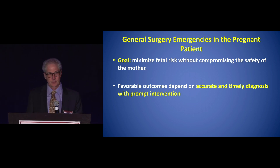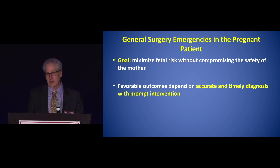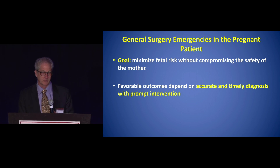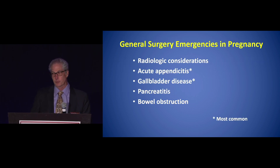The goal is to minimize fetal risk without compromising the safety of the mother. Favorable outcomes depend on accurate and timely diagnosis with prompt intervention. There's often a reluctance to provide radiation in the form of an x-ray or CT scan, which could potentially delay a diagnosis and make things worse. Favorable outcomes really do depend on an accurate, timely diagnosis and prompt intervention.